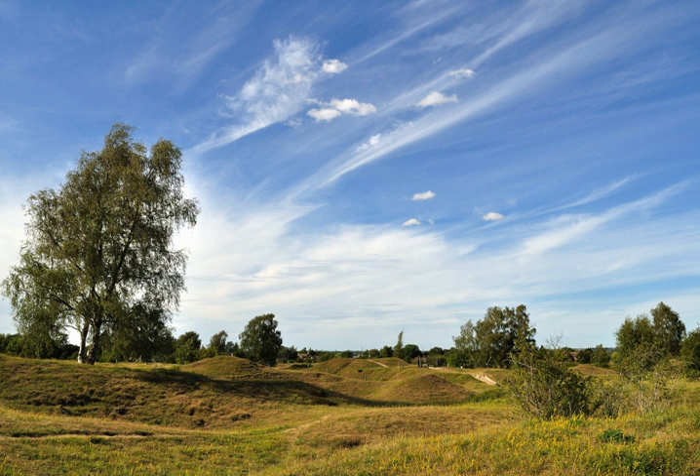Barnock Hills and Holes is a 23.3 hectare biological site of special scientific interest in Barnock in Cambridgeshire. It is also a national nature reserve and a nature conservation review site, grade I.